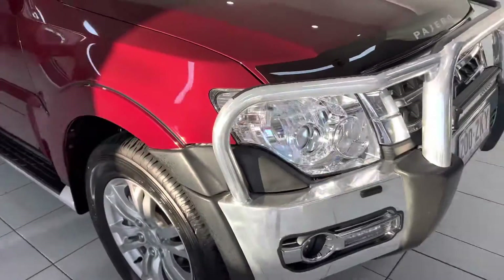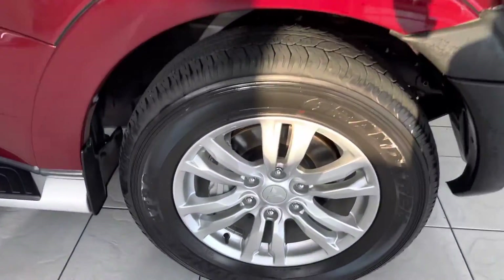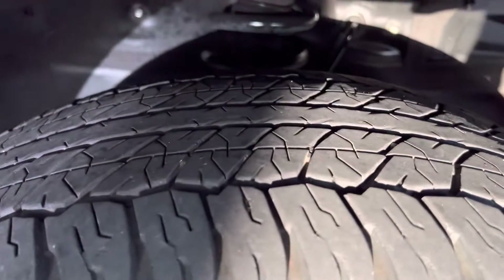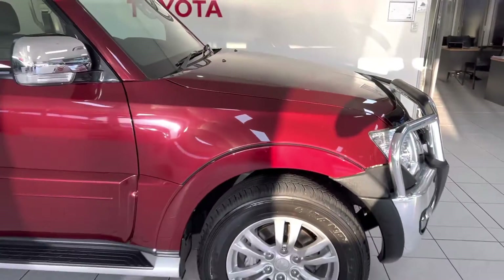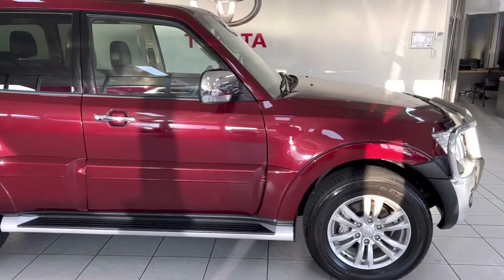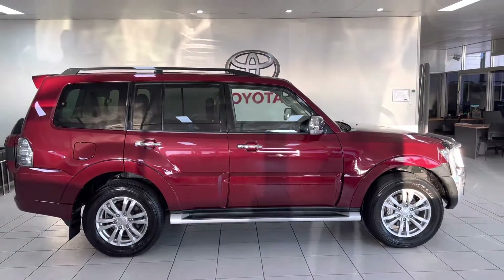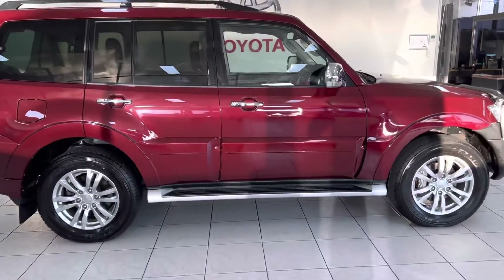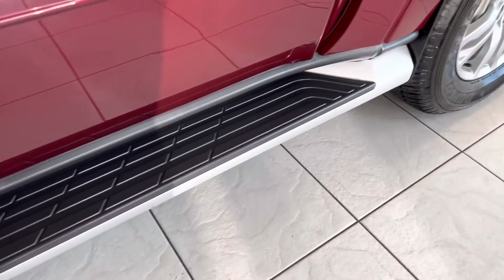Moving to the driver's side, just got your alloy wheel there and your tyre condition there as well — really nice tread depths. Going around the side of the car, the paintwork's in really, really good condition. You can see the side steps are in really good condition there as well.